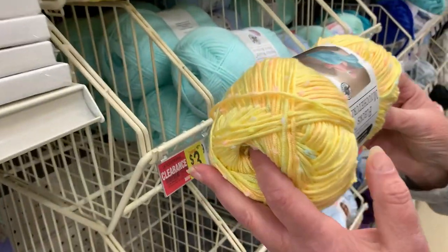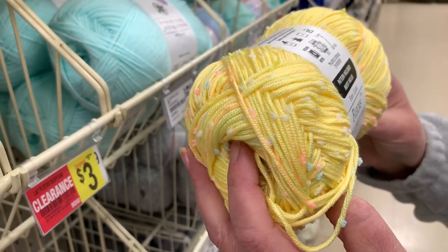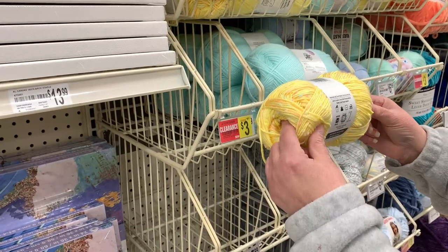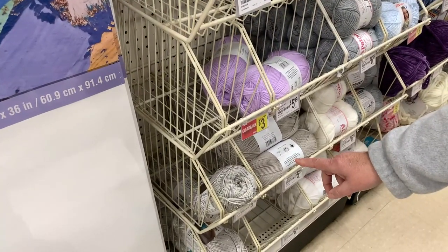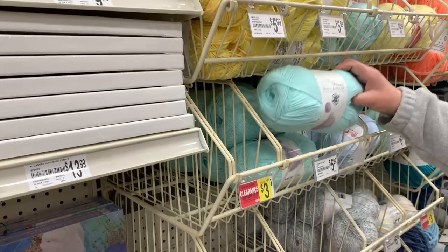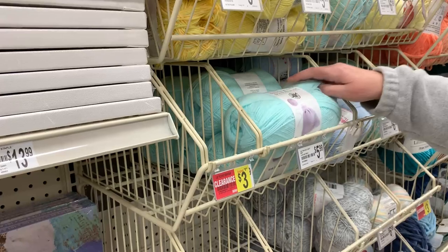What's this? It has little flecks of colors — this is Flex, an in-house Loops and Thread brand, 6.53 ounces for $5.99. I'm only seeing three colors: yellow, pink, and a grayish color down here. Then they just have some Loops and Thread — not very much. I'm only seeing about four colors of the Snuggly Wuggly, a number three lightweight yarn, five-ounce skein for $5.99.